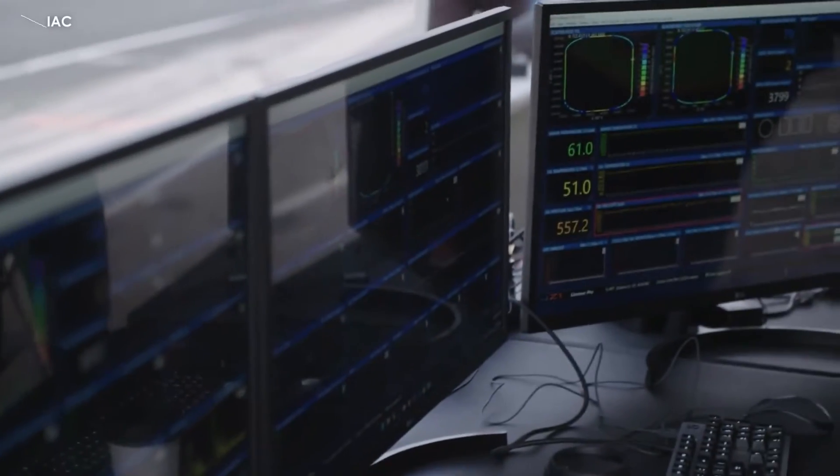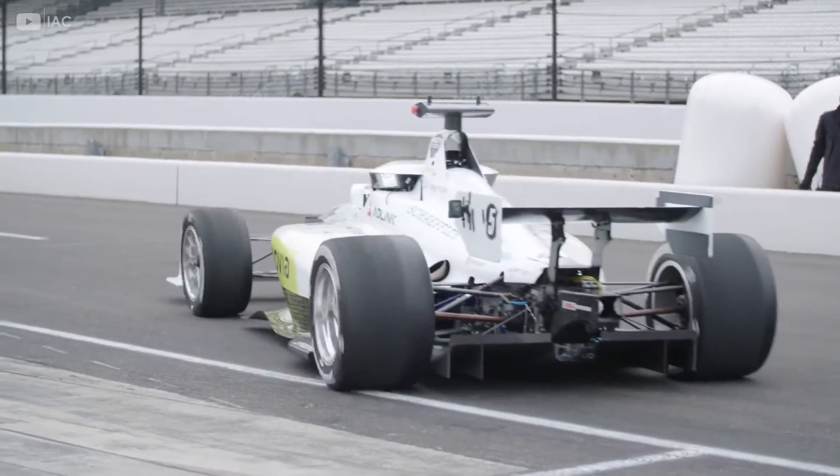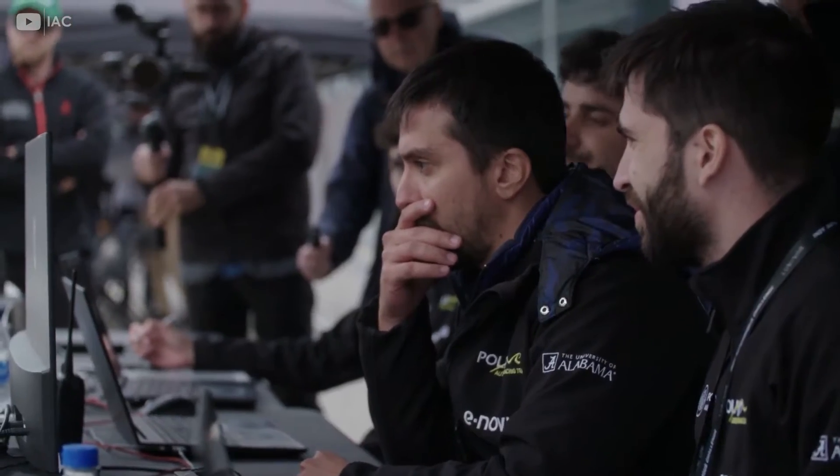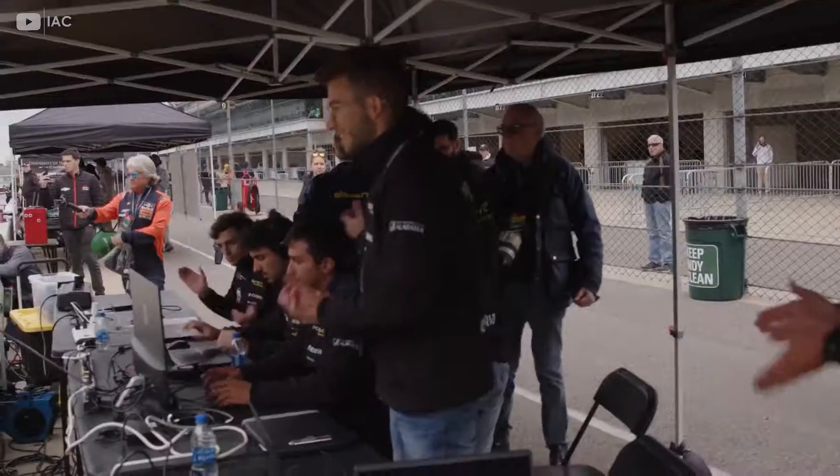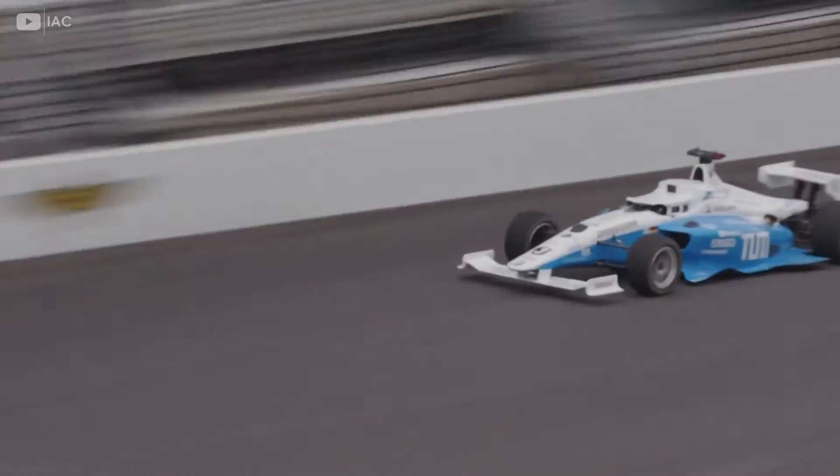Fokal Fossa donned his racing suit and drove in the AV21. On October 23rd, nine autonomous racing teams competed in Indianapolis to see who was the fastest — a challenge for innovating in the field of autonomous vehicles in this high-speed scenario.